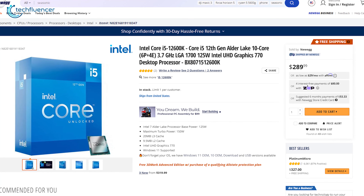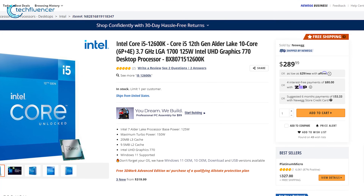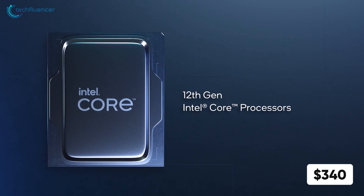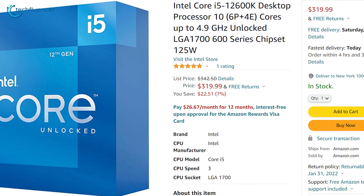The i5-12600K, on the other hand, hit the market in November 2021 with initial offerings of $289. As the anticipation for this next-gen Intel chip is quite high, it's regularly priced at around $340. However, you can get it on Amazon for as much as $319.